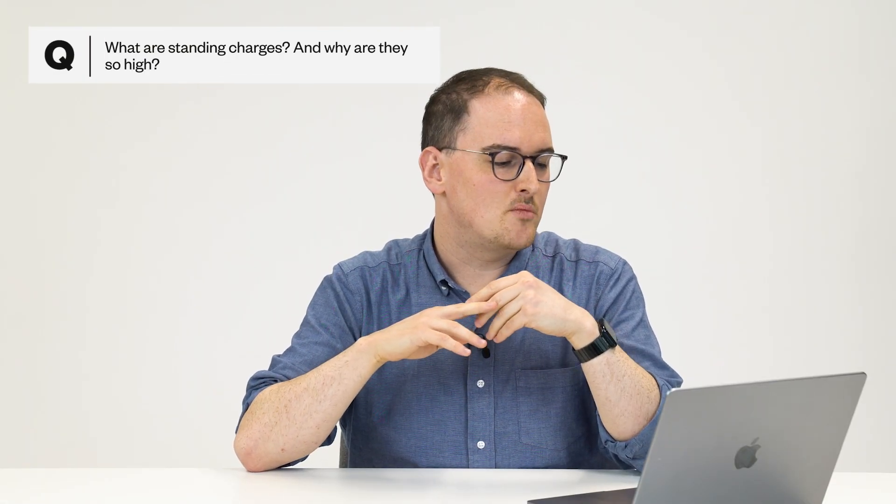What are standing charges and why are they so high? Energy bills are made up of two key things. You've got the unit rates — the charges for every unit of electricity and gas that you use — and standing charges, which is a daily fee that applies for both electricity and gas, supposed to recover the fixed costs that the supplier faces. That might be the transmission network, the cost of the meter, all that kind of stuff, which stays the same regardless of how much you use. They have gone up quite a lot in recent years and they're proving really controversial, particularly for households that are trying to save money by using less. You can reduce the energy bill through reducing the unit charges, but the standing charges stay the same. They have gone up because some of those fixed costs have gone up. The regulator is reviewing them and they might change over time, but they are a painful daily charge.